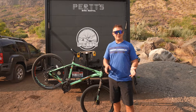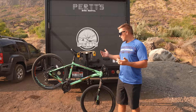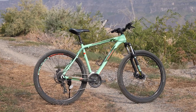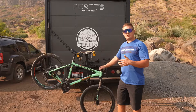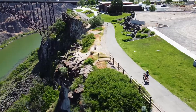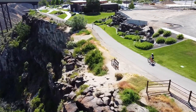Hey everyone, my name is Andrew with Pertz Bike Rental. Today we're going to be featuring our thoughts on the Polygon Cascade 4 — just an overview of what we think about it, some features that we really like, and something to look forward to if you're interested in purchasing this bike.